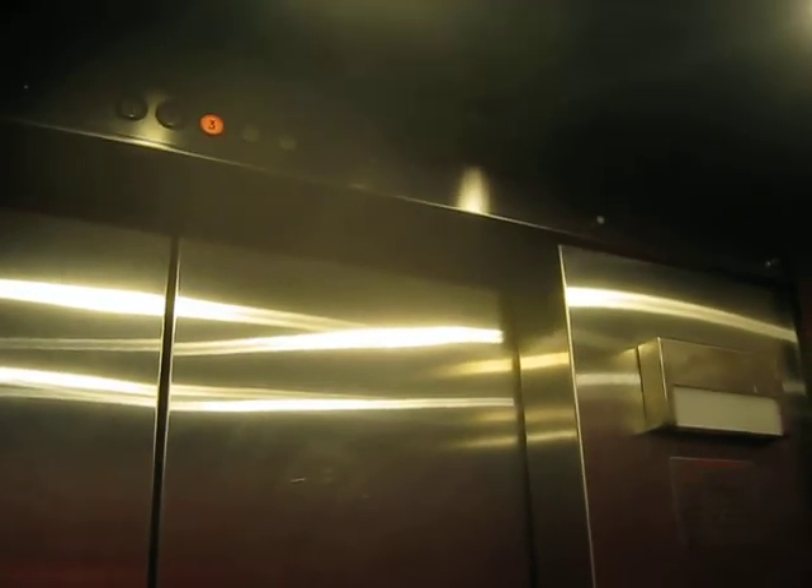This one's a hydraulic. Or maybe an Otis — not sure. Yeah, I think they're Otis. Or wait, they're Montgomery.